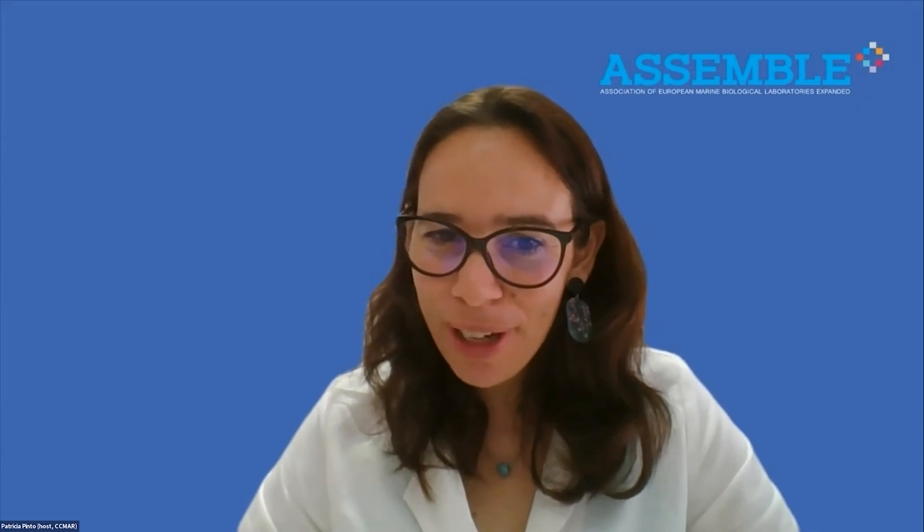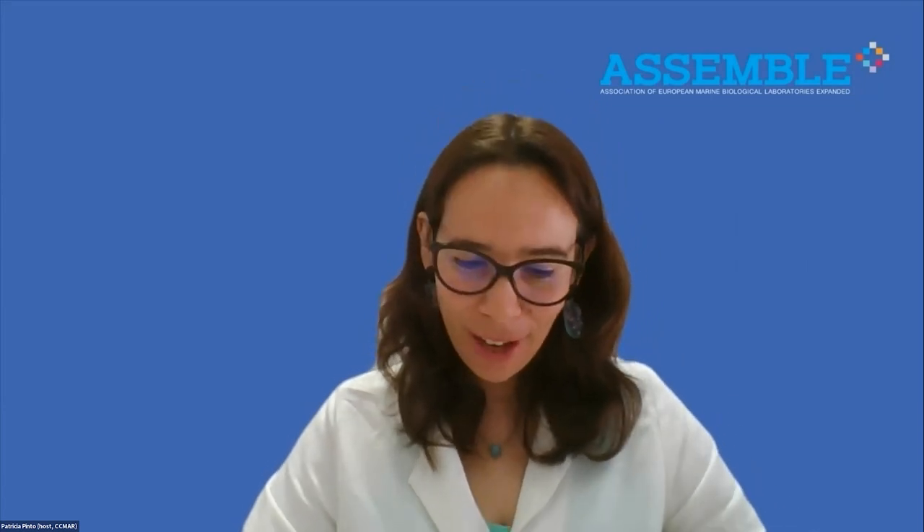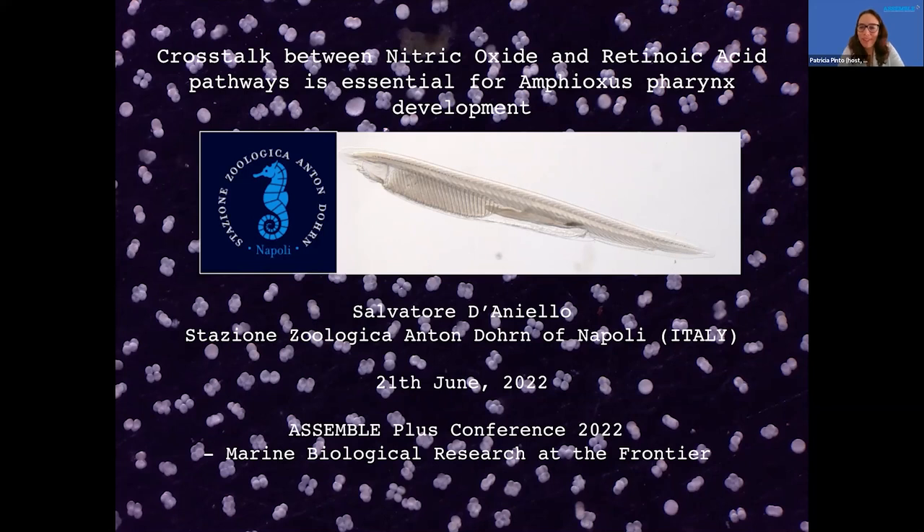The session closes with thanks to Andrea and all participants. The moderator announces the next session will resume at half past one Paris time. In the afternoon session opening, the next speaker is introduced: Salvatore Daniello from the Stazione Zoologica di Napoli.